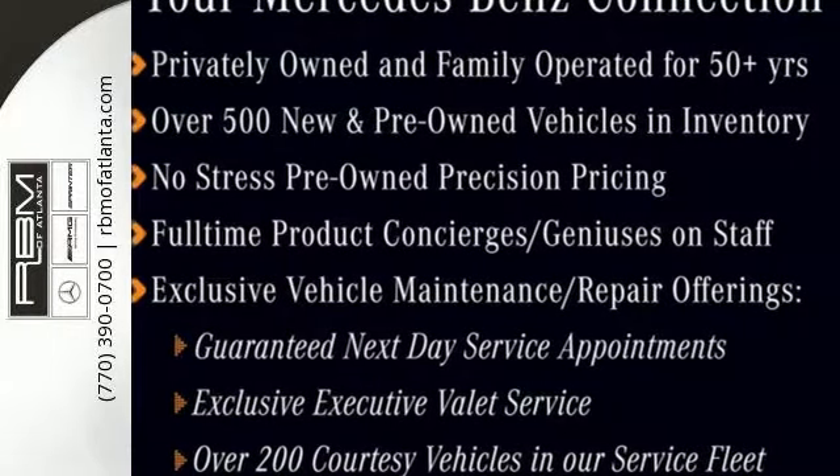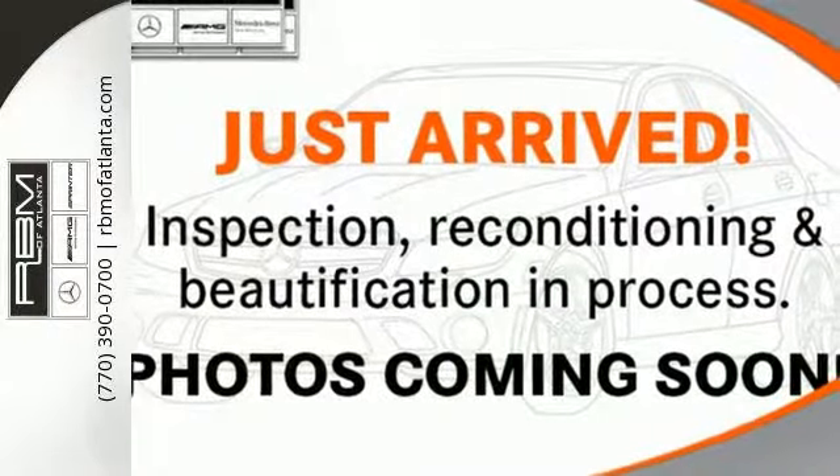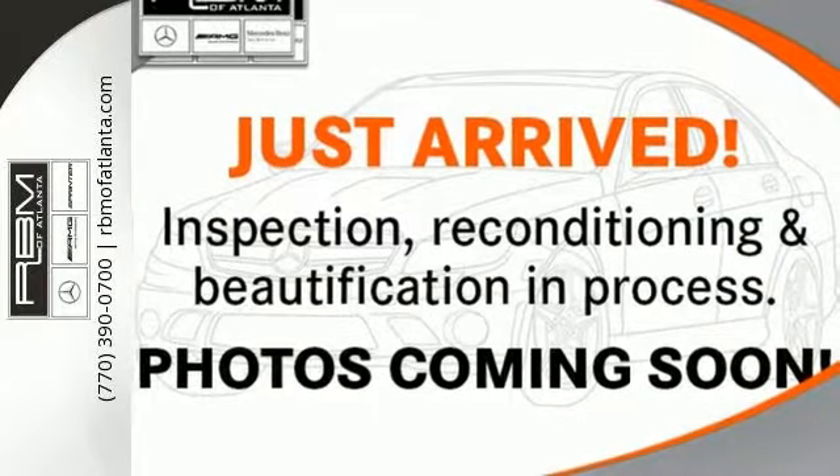It is also responsive inside, with front power seats with memory, the command system, and a 7-speed manually interactive automatic transmission.